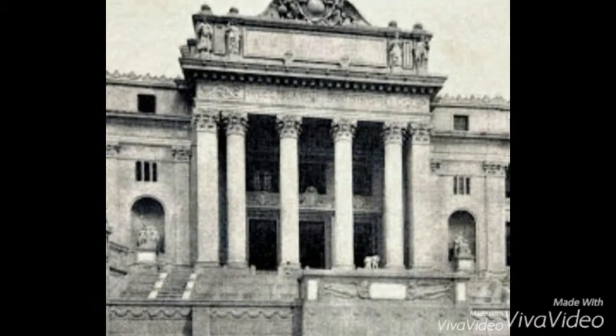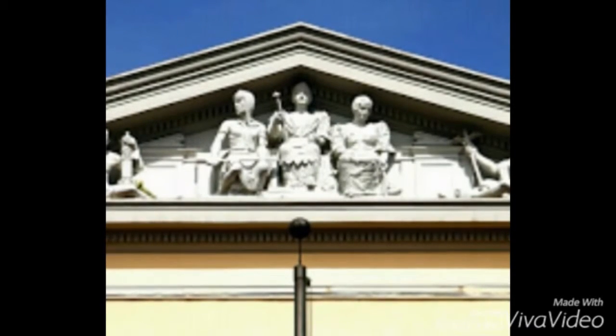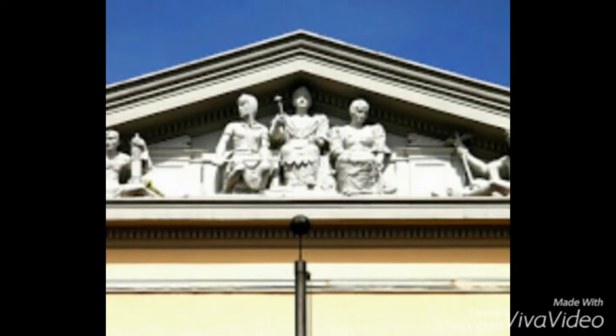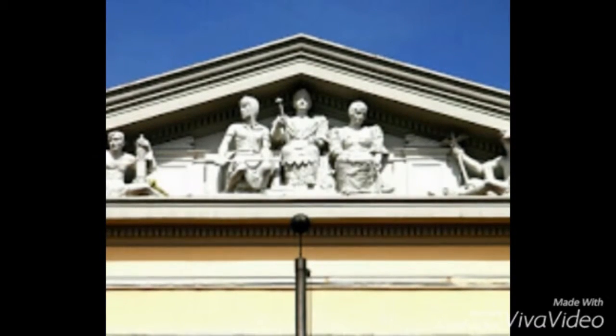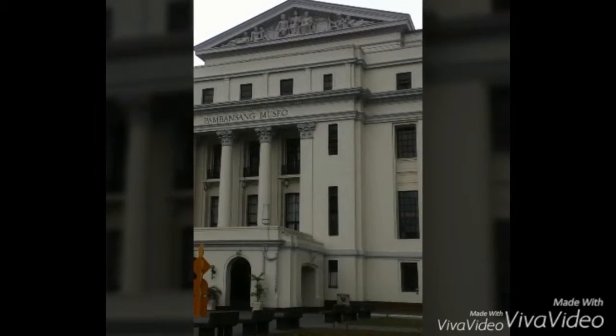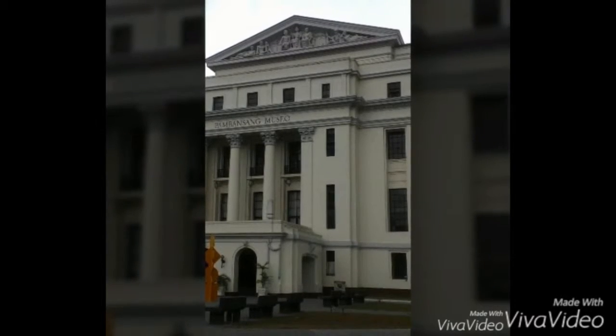Over the portico is a triangular pediment with sculptures representing Luzon, Visayas, Mindanao, Law, Education, Commerce, and Agriculture. On each side of the building is a two-column portico complementing its central facade. The sculptures were designed and made by Otto Fischer Kretel, a German expatriate who resided in the Philippines during the pre-war years.